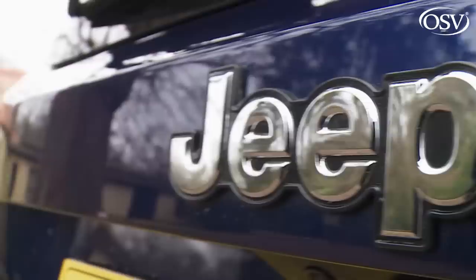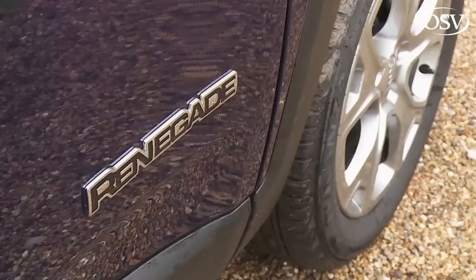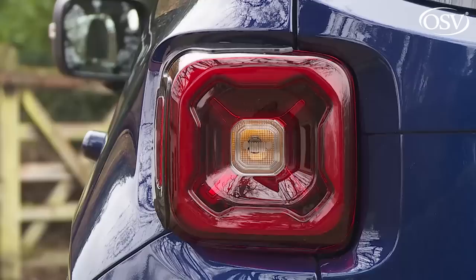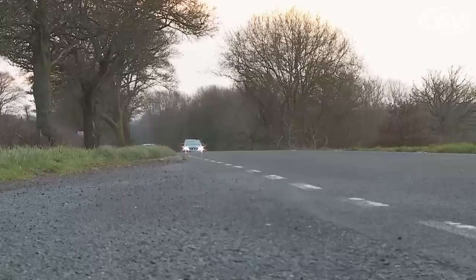The Renegade is Jeep's interpretation of what a small SUV really should be. It's certainly very different from its segment rivals and now more competitive with them too, thanks to this mid-term upgrade. As before, quirky looks and characterful detailing hide conventional Fiat underpinnings, but 4WD is an option further up the range where there's off-road prowess surpassing anything else in the segment. It won't appeal to everyone, but if you like it, you'll probably love it.